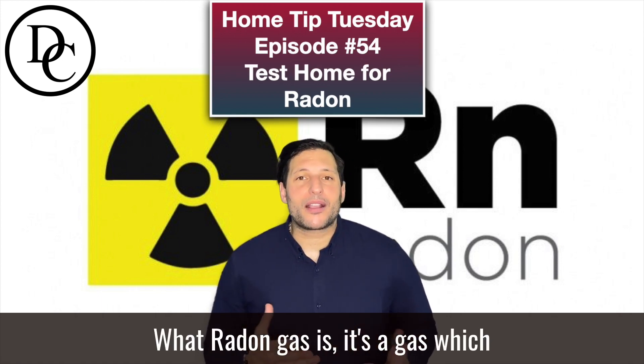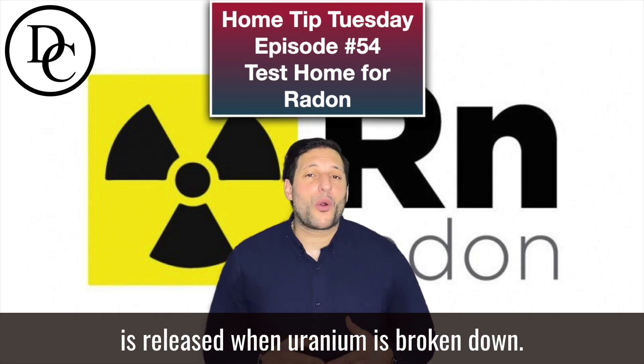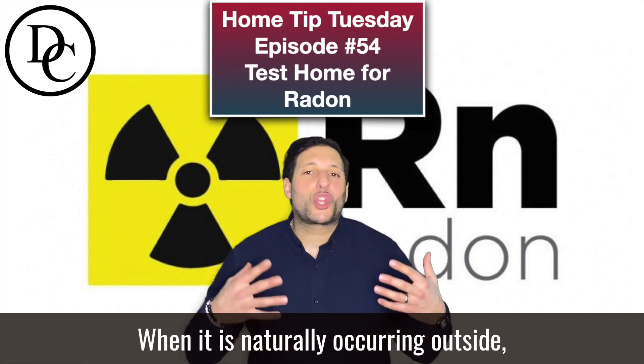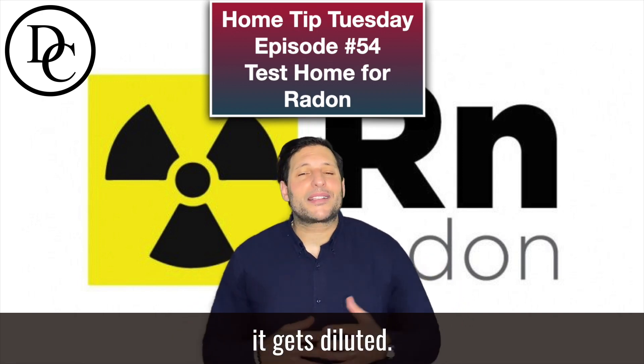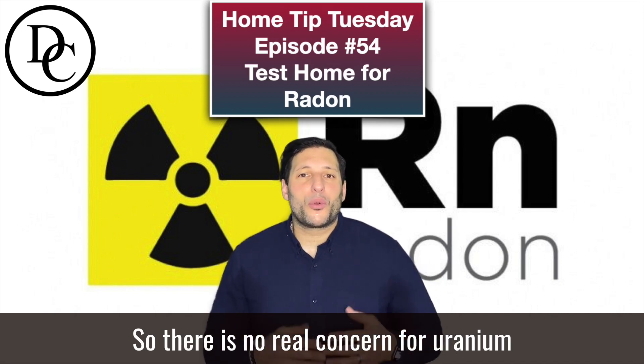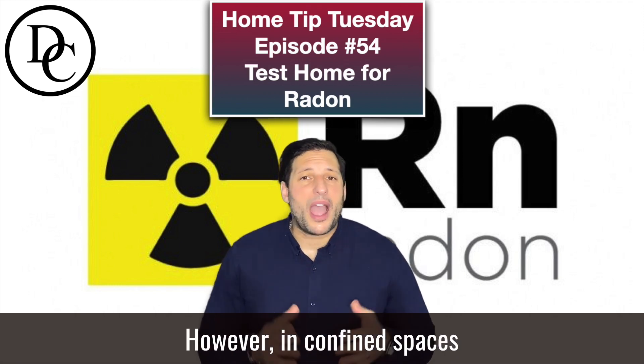What radon gas is — it's a gas which is released when uranium is broken down in the soil or in rock. When it is naturally occurring outside, it gets diluted so there is no real concern for uranium getting broken down and radon gas getting expelled outside.